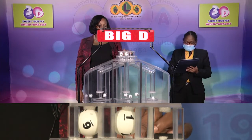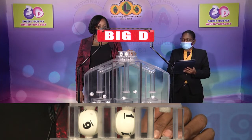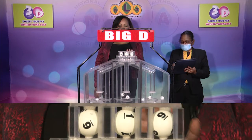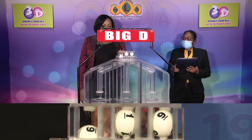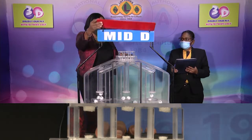That's 6-1-9. Our big D winning number is 6-1-9. The second draw is for the mid D winning number.